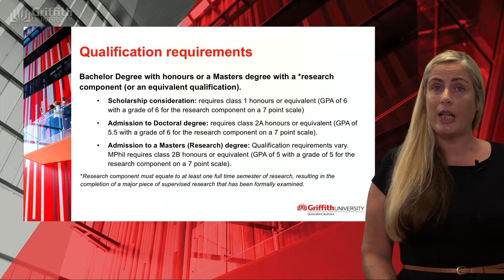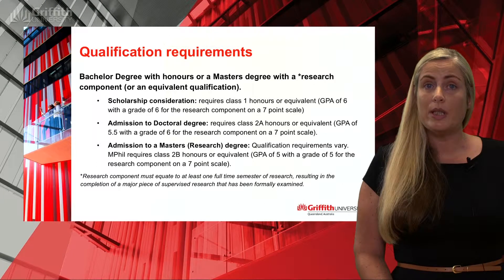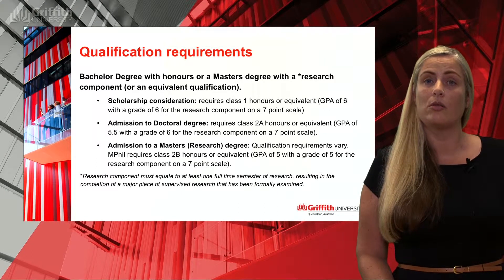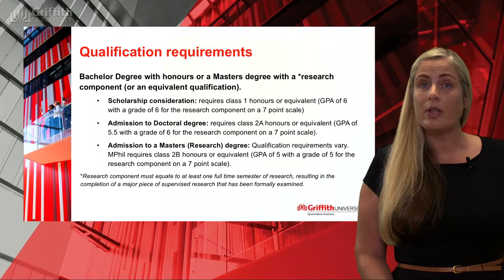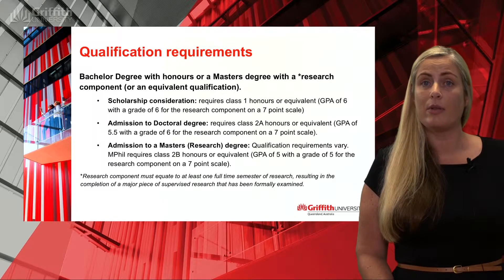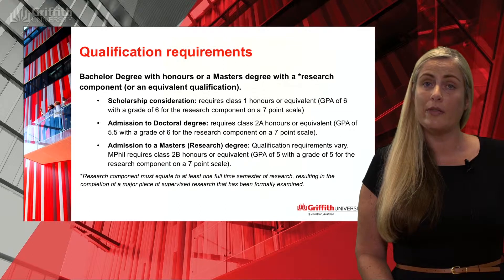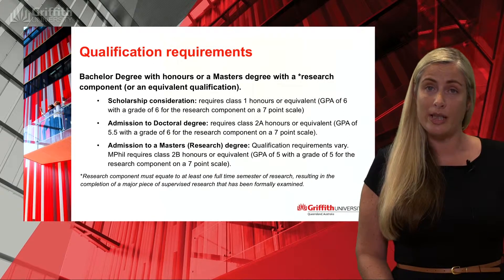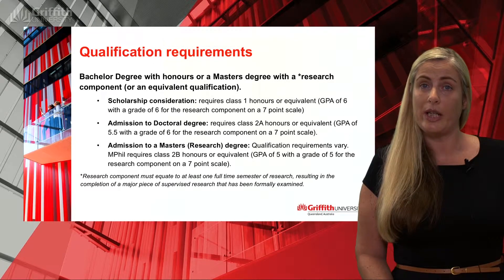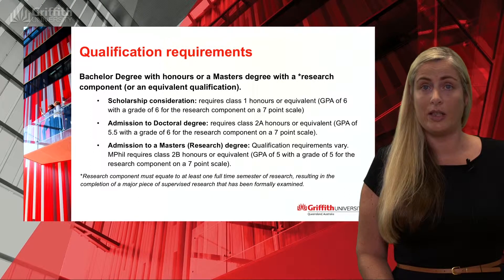In terms of qualification requirements, they vary for admission and for scholarship. For scholarship consideration at Griffith University, you need to hold a Bachelor degree with Class One Honours. If you're doing a Master's or equivalent qualification, that means a grade point average of six on a seven-point scale. The other important component is the amount of research in your prior qualification. That research needs to be at least one full-time semester or trimester in duration — at Griffith University that equates to 40 credit points — and the grade for that research component also needs to be a six on a seven-point scale.